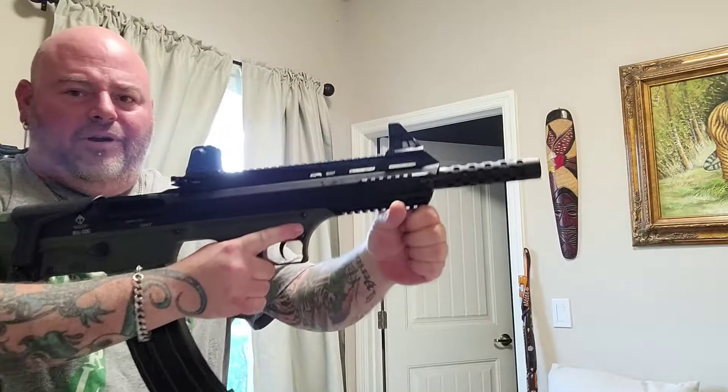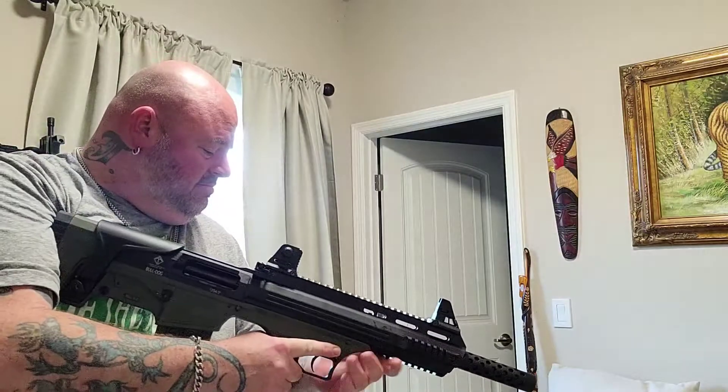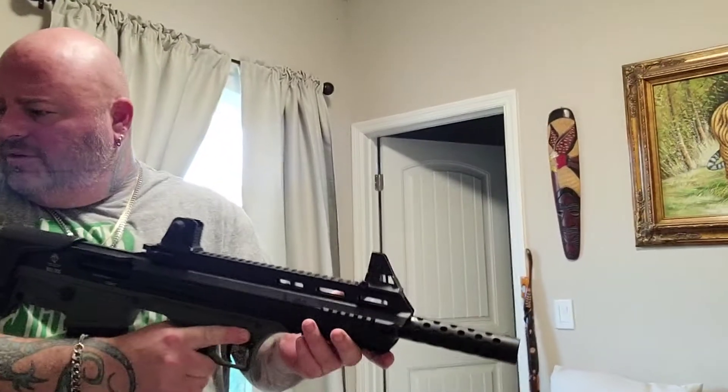Am I legally allowed to put a foregrip on here? It needs it - stability, especially with a 12. I don't think I have one. Don't do it.